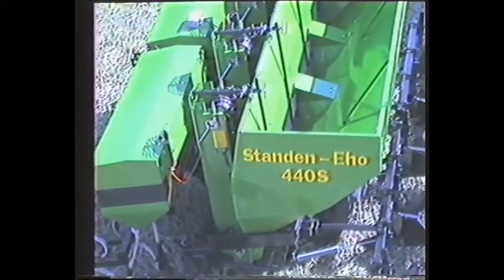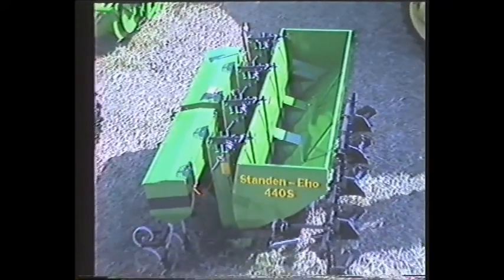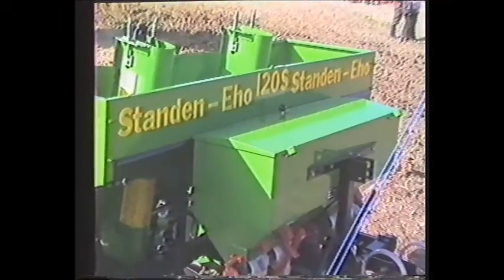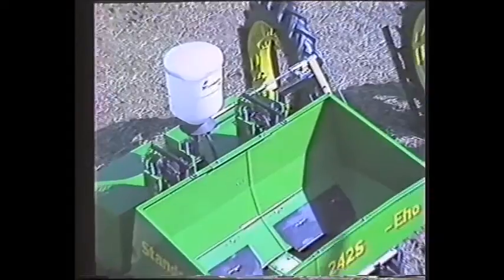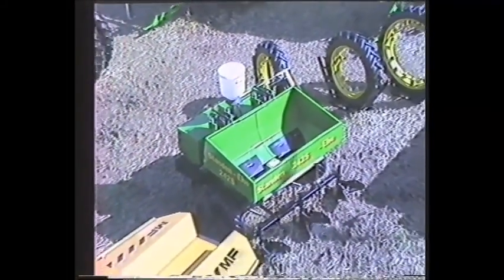Introduced by Standen's in 1984, already many growers have benefited from the Eho's gentle accuracy in setting potatoes. New for the demonstration was the little 120S, a semi-automatic, low-priced planter which is especially suitable for cut seed. The 2-row 242S, with fertilizer attachment and belt feed, is ideal for chitted seed, whilst the big 4-row planter is designed for the large acreage grower.